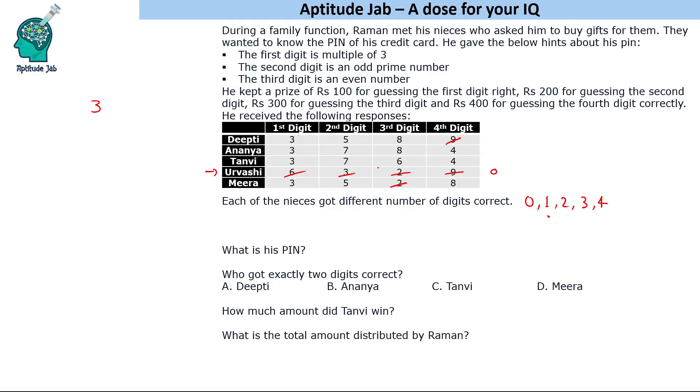One of them has to get all four correct. Ananya and Tanvi are the only possible people who could get all four digits correct — these are the only two people because Deepti got the last digit incorrect and Meera got the third digit incorrect. What's common is the second digit is seven for both of them, so the second digit is seven. The last digit is four. We have to find out between six and eight for the third digit.